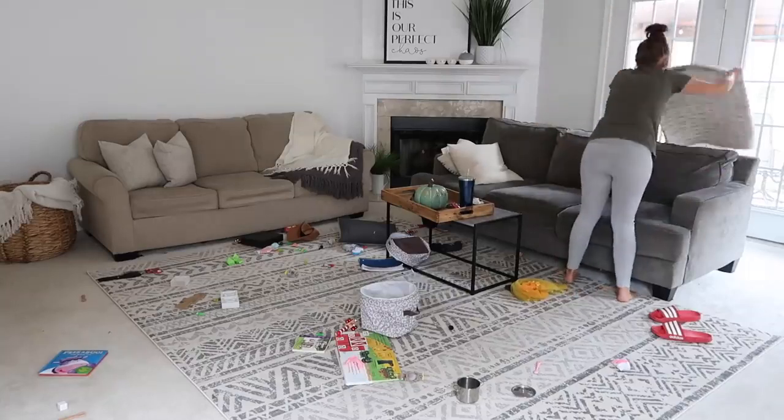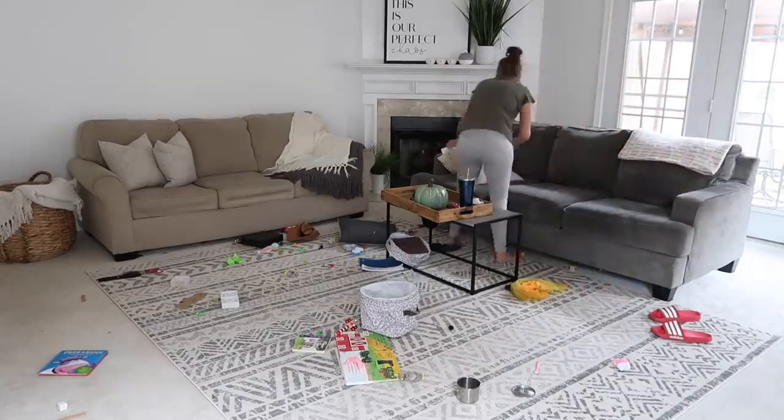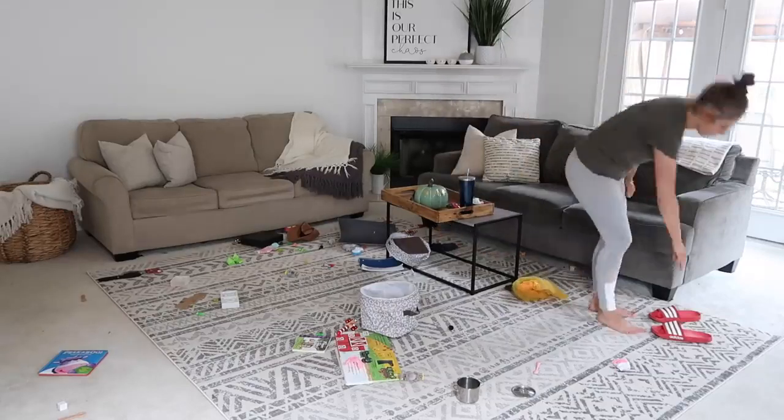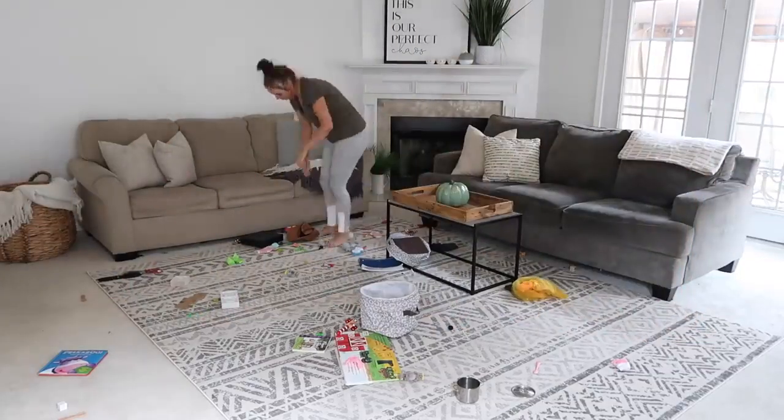A lot of the time I have the girls pick up their own toys. They've been doing really, really well with this, but like I said I was kind of in a hurry and I just wanted to get it all done and picked up before my parents got there.